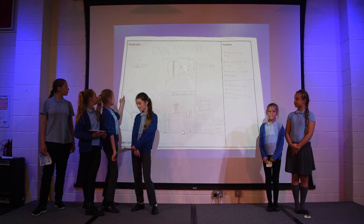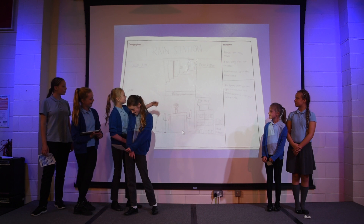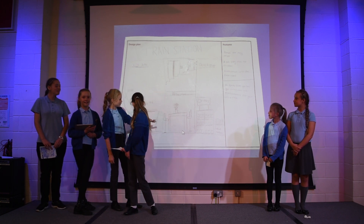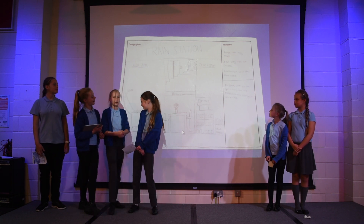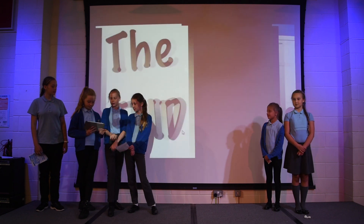It has a kids area with a slide into a ball pit, an easy check-in to go onto your train, it has a lovely restaurant and a store of drinks which is very easy to access. Thank you for listening.